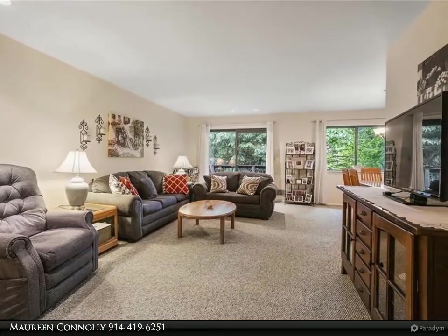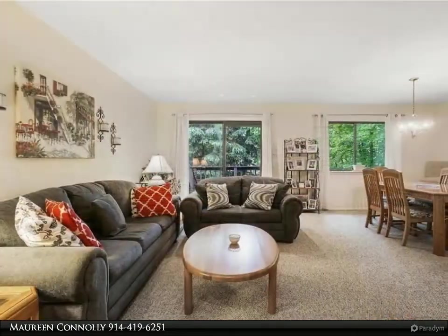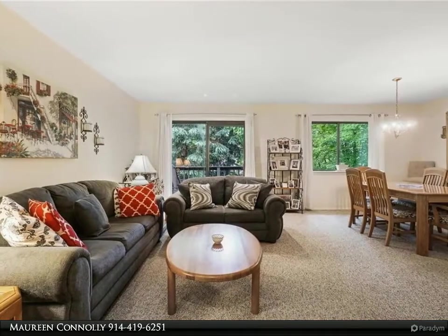Convenient to all highways, stores, and restaurants, and the perfect place to walk. Make an appointment to see this one.